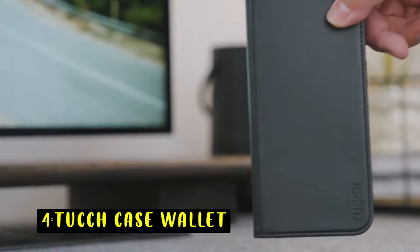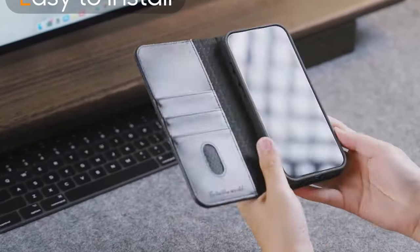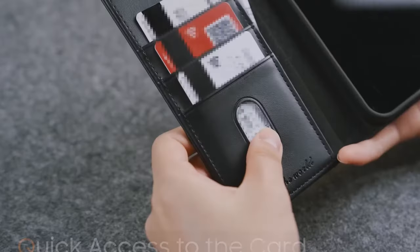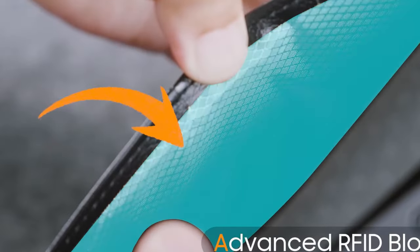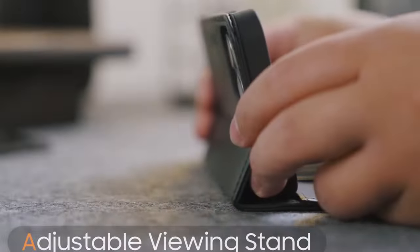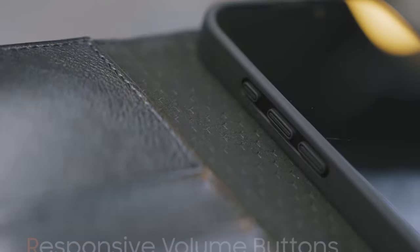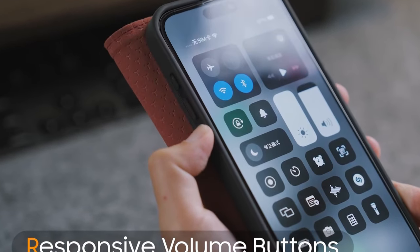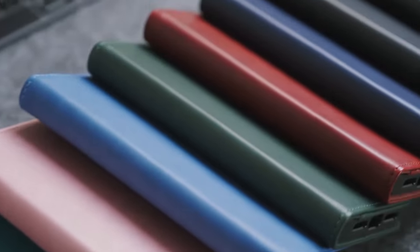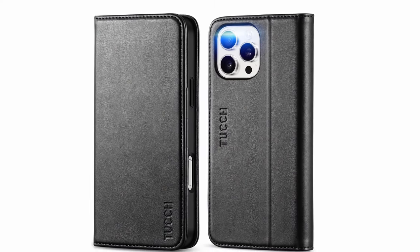At number 4 is the TUCCH Case Wallet, designed specifically for the iPhone 16 Pro Max, offering a blend of style and practicality. Crafted from premium PU leather and a protective soft TPU inner case, it provides a luxurious feel and robust protection. This wallet case features three credit card holders and a cash pocket, eliminating the need for an extra wallet and keeping your essentials organized. A convenient cutout allows quick access to your most used card, and precise cutouts ensure easy access to all ports and buttons without removing the case, while the kickstand feature lets you comfortably watch videos or chat on FaceTime hands-free.